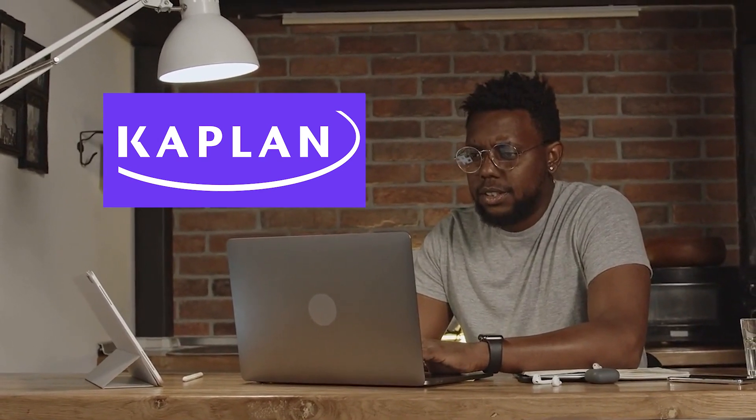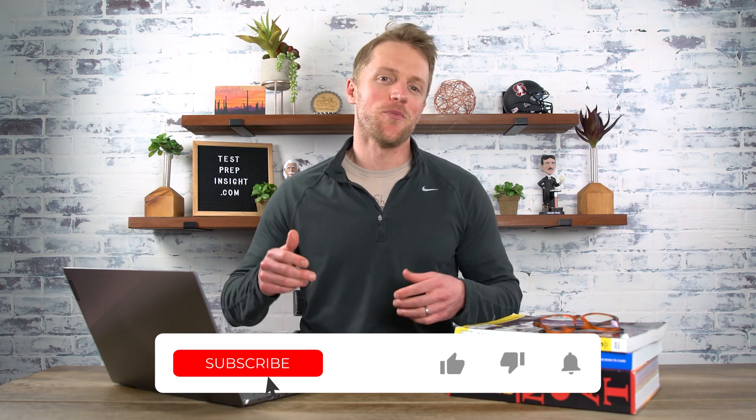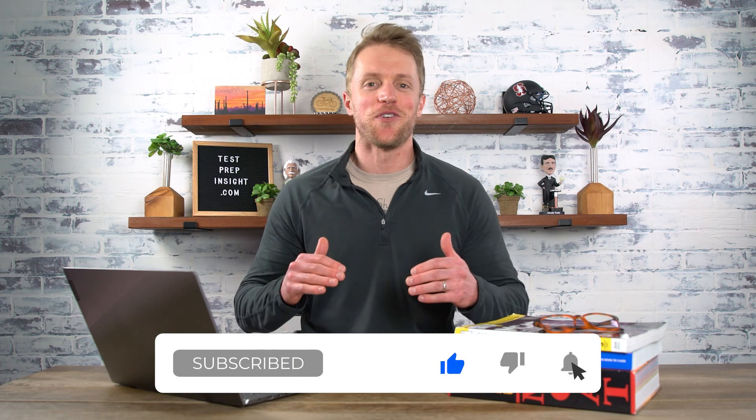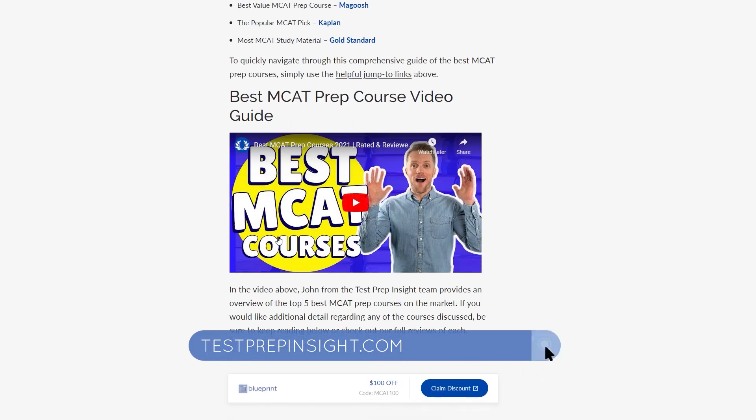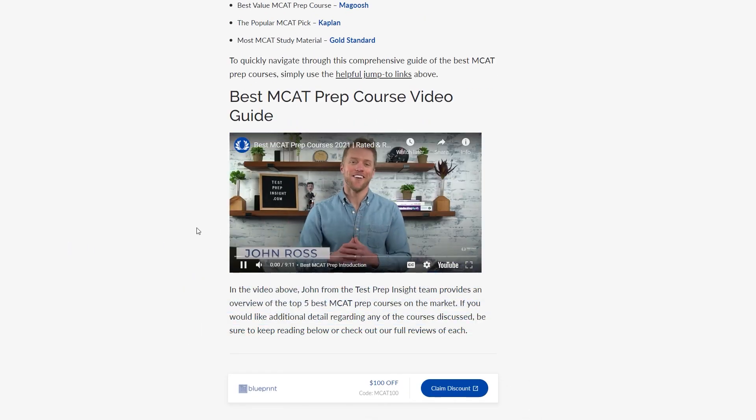It just depends on your learning style and budget. I hope this video was helpful. If you learned something or we helped you out, please return the favor by subscribing to the channel, liking this video, and dropping us a comment below. And if you want to learn more about any of these MCAT prep courses or the MCAT exam in general, make sure to visit testprepinsight.com. Best of luck — we'll see you in the next one.